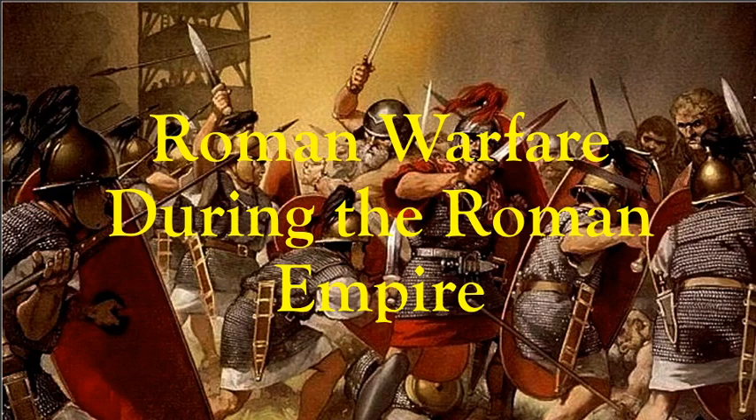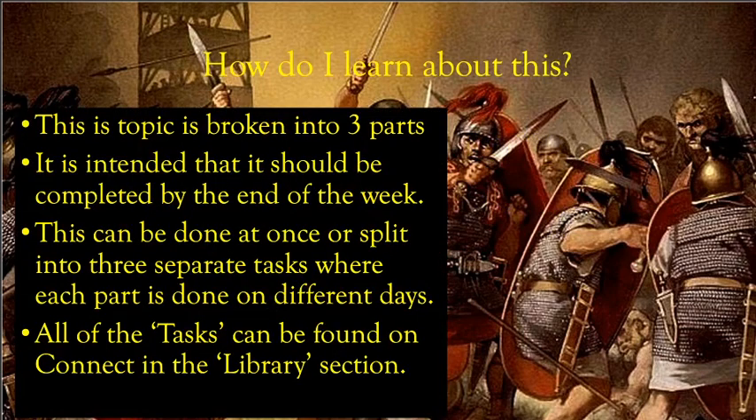During this week, we're going to be talking about Roman warfare, particularly during the Roman Empire when Rome was at the height of its military power. This set of videos is broken into three parts. It's intended that you should have completed this by the end of the week — week one, term two. You can do all of it in one go, or split it into three separate tasks done on different days.